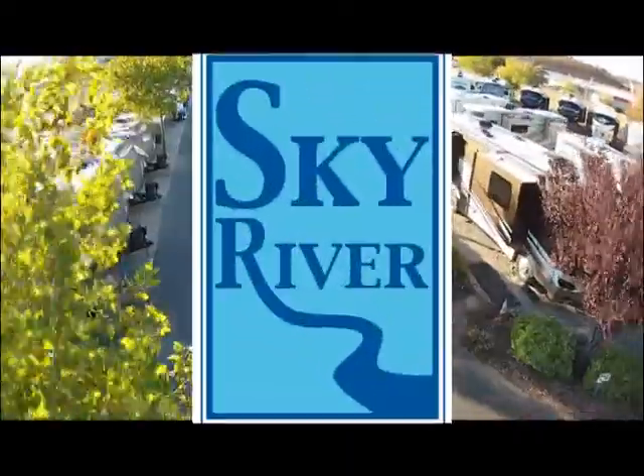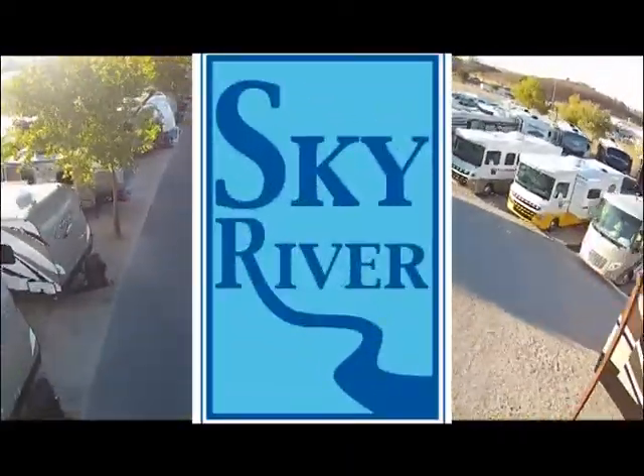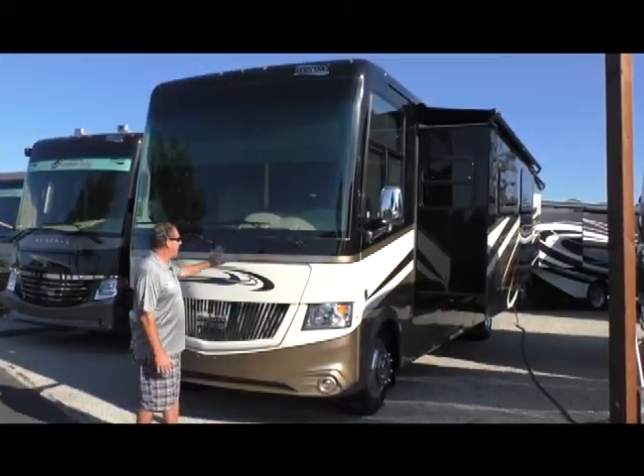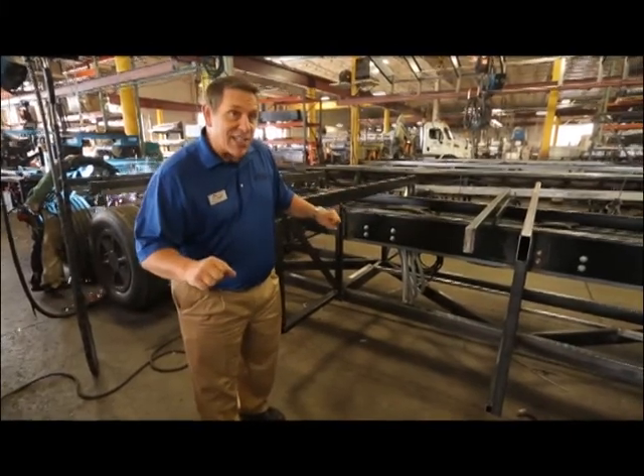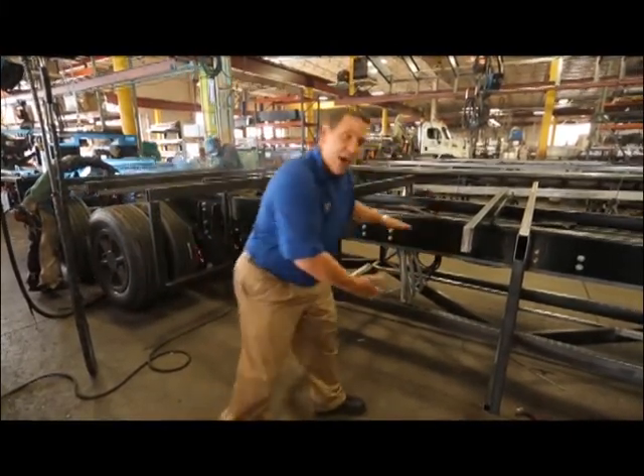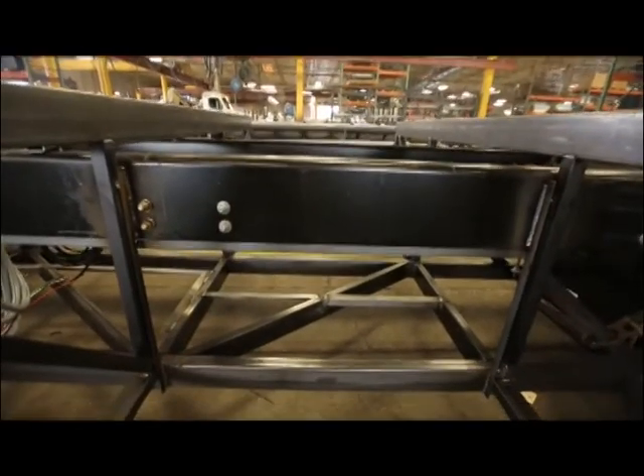Welcome to the Sky River RV Show. Today we're going to tour the Newmar Canyon Star Class A Coach. Then we'll be going behind the scenes at the Newmar factory where they make their outstanding RVs, and we'll see the extraordinary effort put into the design and construction of each coach.